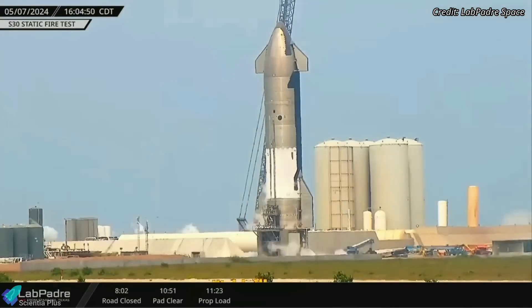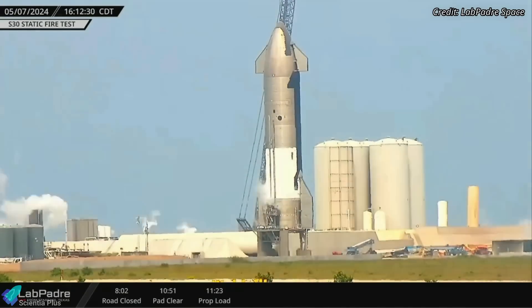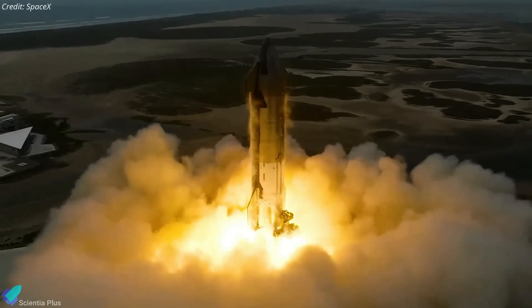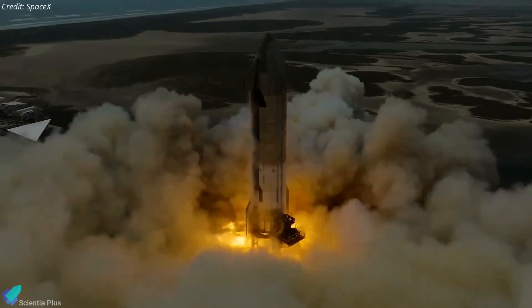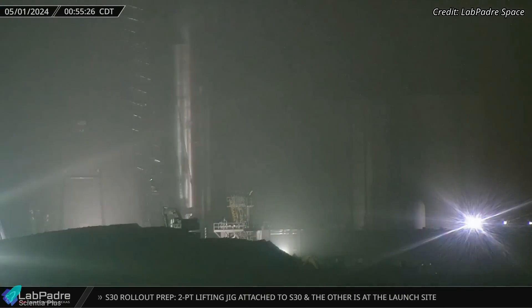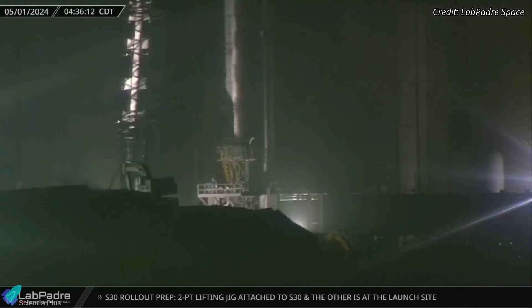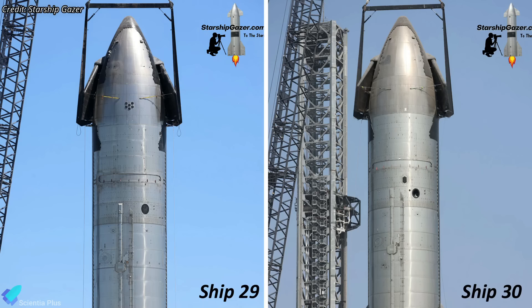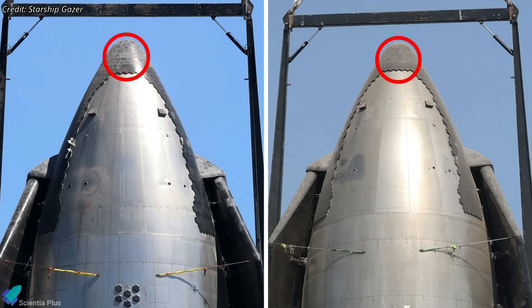At the launch site, Starship 30, the ship that will be launched on the fifth integrated flight test, recently completed its six-engine static fire test, a major milestone in its test campaign. Ship 30 arrived at the launch site on May 1 and was positioned atop the test stand for static fire testing. This ship has some visible changes on its exterior compared to its predecessor, Ship 29. One noticeable alteration is seen in the design of the heat tiles on its nose cone, featuring improved patterns and installation techniques.